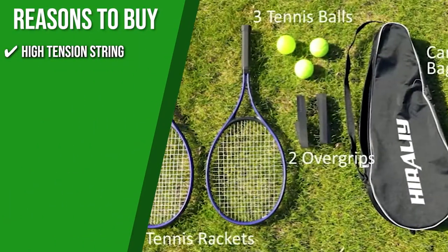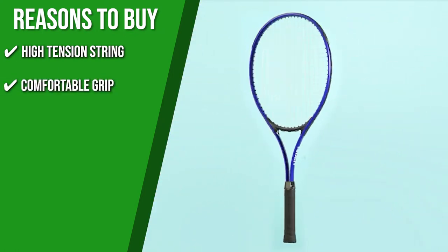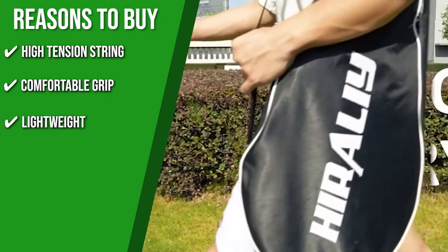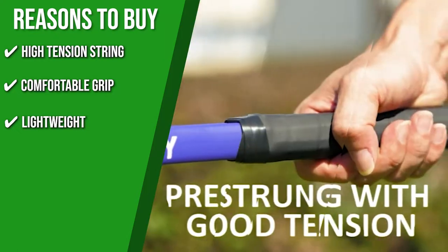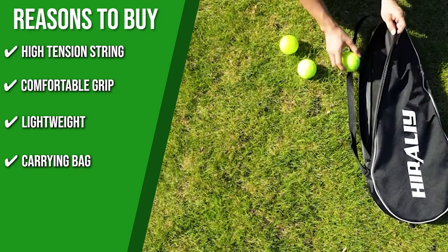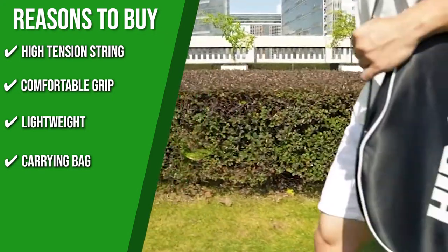The team recommends this purchase based on the following. High Tension Strength: the racket features tight string tension so you can hit powerful shots with less effort. Comfortable Grip: it can be used with greater precision and comfort thanks to the ergonomically designed grip, which also dampens vibrations and protects your hands from fatigue. Lightweight: its lightweight design makes it easy to hold and swing, providing a good playing experience more likely to give beginners confidence in playing tennis. Carrying Bag: the bag is large and portable, so you can simply put the rackets and balls into the bag and sling them over your shoulder for easy travel.